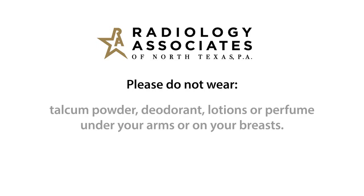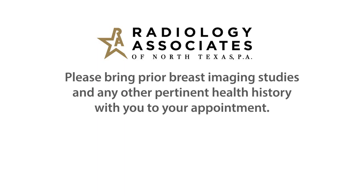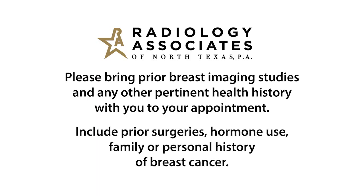Please do not wear talcum powder, deodorant, lotion, or perfume under your arms or on your breasts. Please bring prior breast imaging studies and any other pertinent history to your appointment, including prior surgeries, hormone use, and family or personal history of breast cancer.